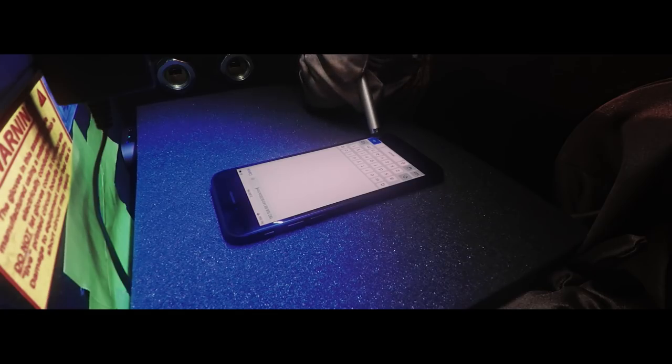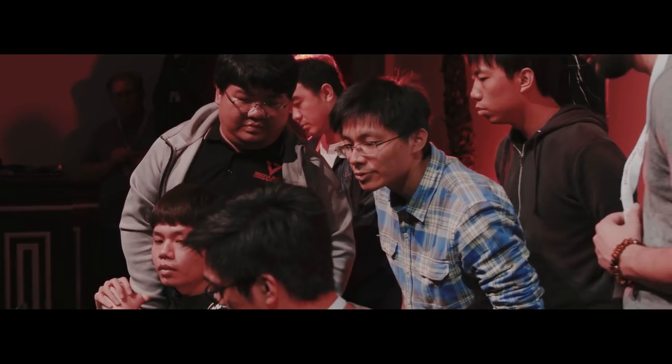The team from 360 Security returned for their own attempt to exploit Safari on the Apple iPhone 7. They succeeded by using a bug in the browser and a bug in the system service to exfiltrate data. The late entry in the browser category earned them $25,000 and 10 points towards Master of Pwn.